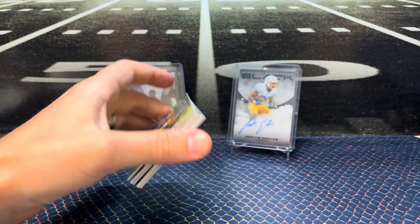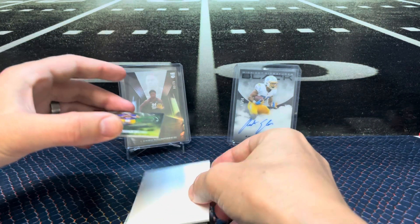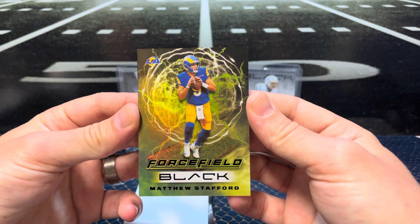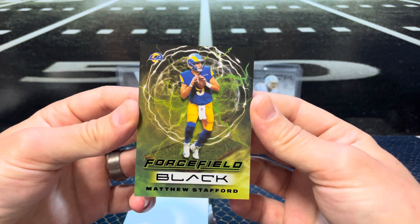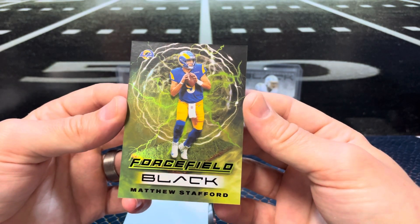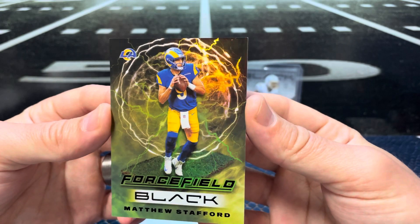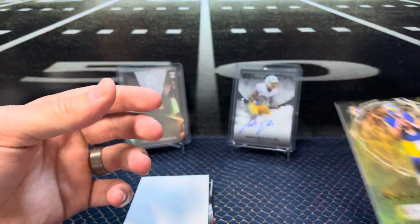Whoa, alright, we'll just go ahead and throw that out there. Our first hit is going to be the case hit Force Field — Matthew Stafford. Man, look how cool that card is! These cards are condition sensitive with the dark edges, but it looks pretty good. Super cool card. Sweet.